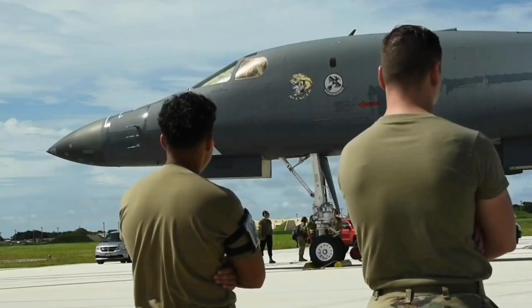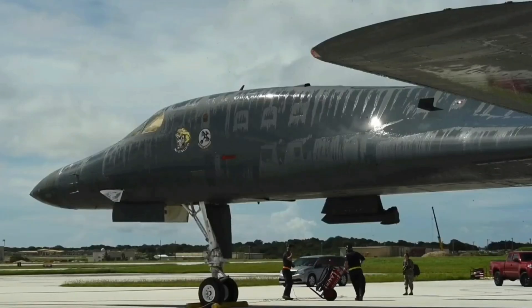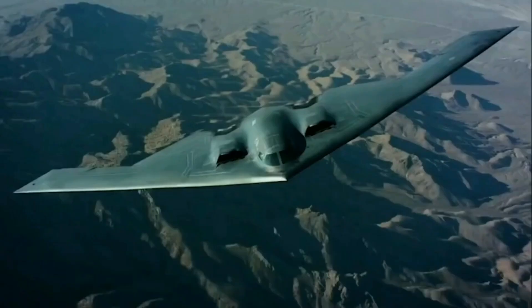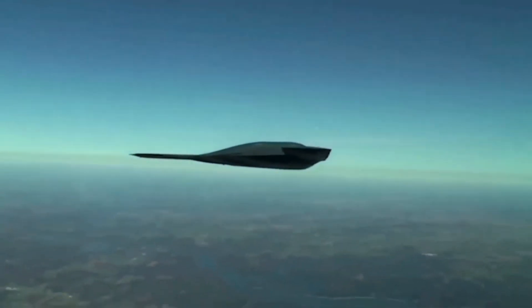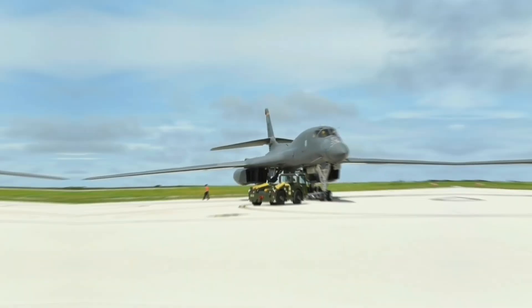Above the clouds, silent shadows move with deadly precision. No engine roar, no radar trace, just stealthy ghosts carrying the power to change the course of a war in a single strike. These aren't just aircraft. They're symbols of invisible power.